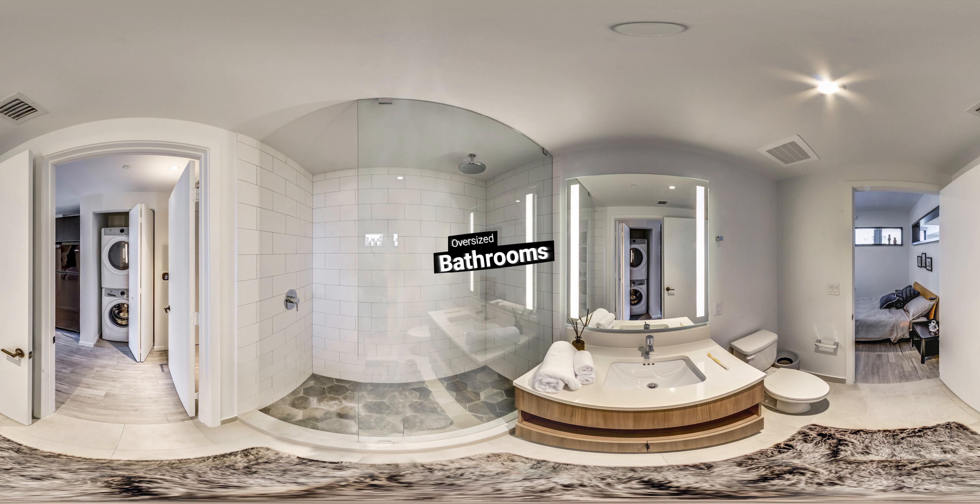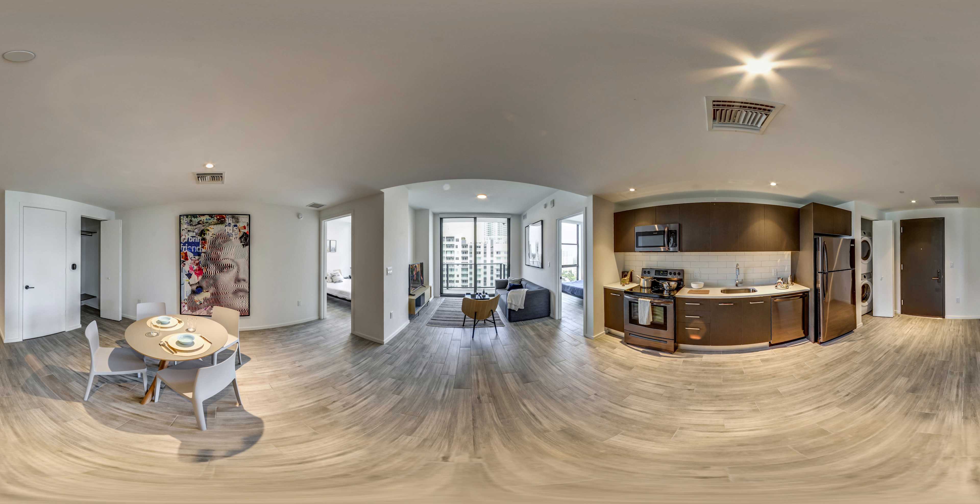Oversized bathrooms for each bedroom match what you find in ultra-luxury condos. Each features dual light vanity mirrors, rain shower heads, and plenty of storage. If you're looking for something slightly larger, this two-bedroom floor plan is super popular — it's the perfect layout for modern professionals and couples.